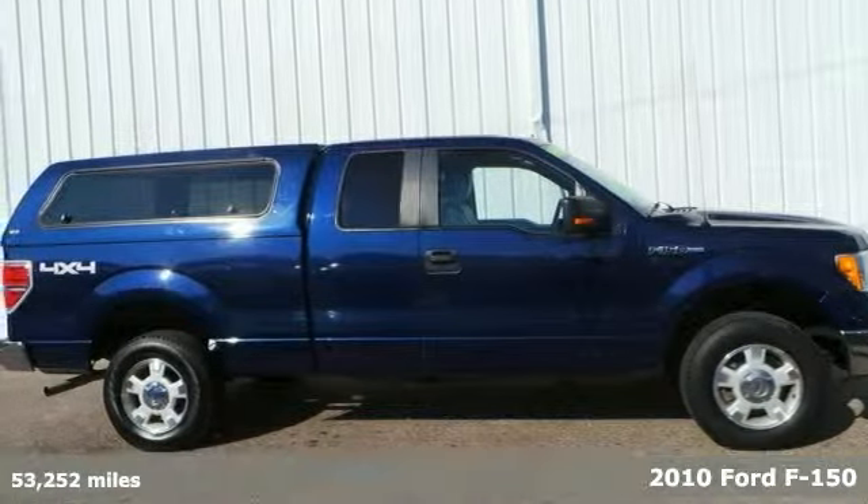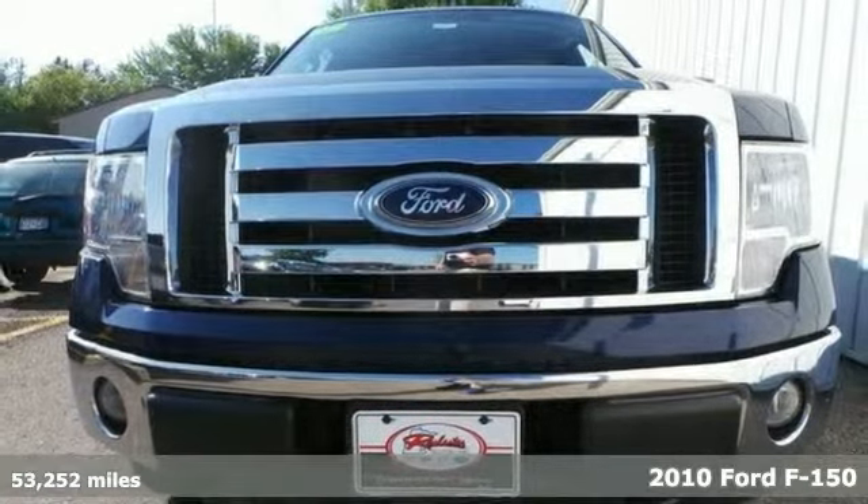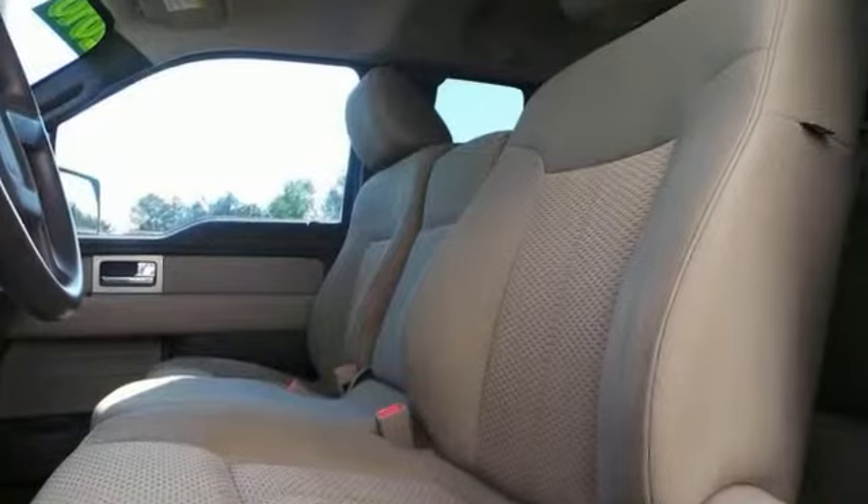Here's a 2010 Ford F-150 XLT with a clean AutoCheck. This one comes with four wheel drive, keyless entry, alloy wheels, a V8 engine, and trailer hitch receiver.